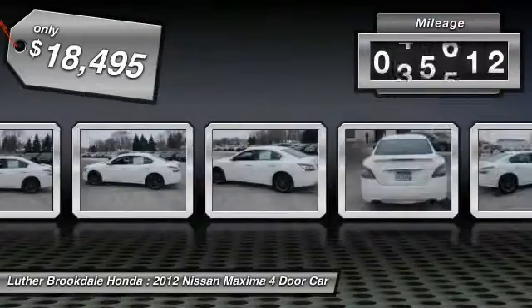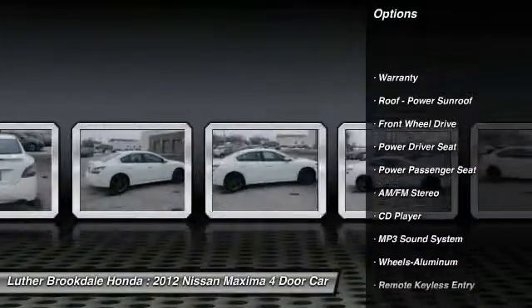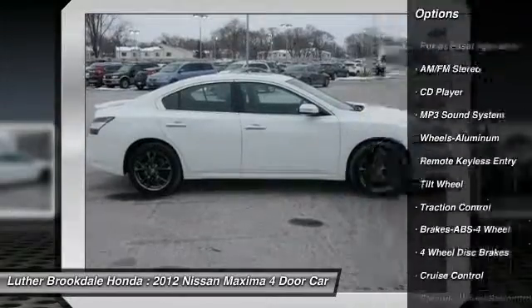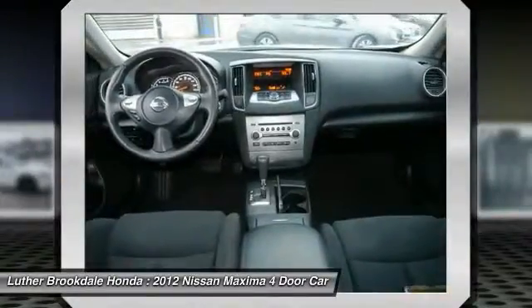This vehicle has less than 50,000 miles. Here are some of this vehicle's great options: traction control, anti-lock braking system, power passenger seat, power steering, air conditioning, front aluminum wheels, cruise control, center armrest, climate control automatic, climate control multi-zone.